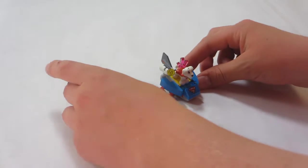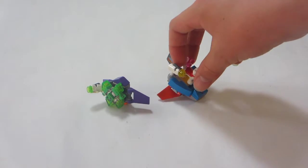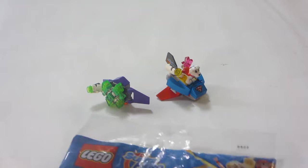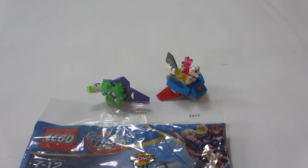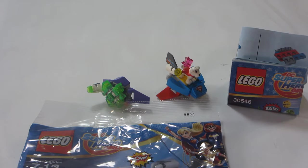My overall ending thoughts for this polybag is that I think it's a nice set. It is pretty cool to get it for free, if that is how you got it. However, I am happy to have spent $4 on one of these in the past, because I think it's an okay deal. My only complaint is that it is a little bit disappointing that you do not get a minifigure. I think this would be a phenomenal polybag if it had included a minifigure as well as Crypto the Super Dog.